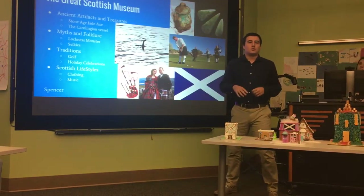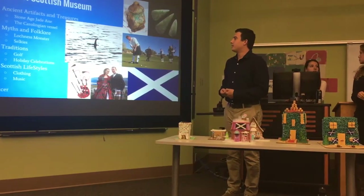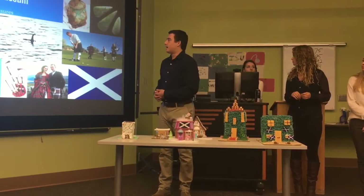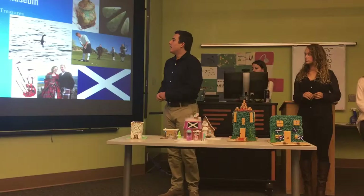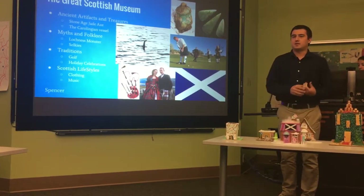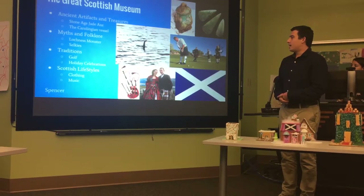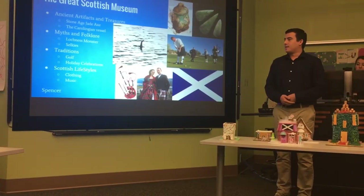There are also artifacts from sunken ships — all these different items found at the bottom of lakes. There are really interesting myths and folklore in Scottish culture, like Nessie, the Loch Ness Monster. An English journalist took a picture in 1913 that he showed everyone, though most people don't really believe it. Some traditions include golf, which is really important in Scottish culture, and holiday celebrations like St. Andrew's Day on November 30th, which kicks off the holiday season in December. They also celebrate Christmas. Scottish lifestyle includes kilts for men and plaid dresses for women, and of course bagpipe music everywhere.